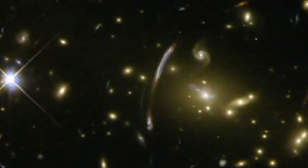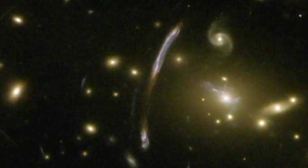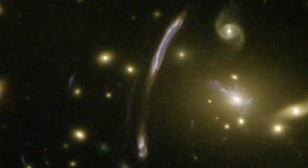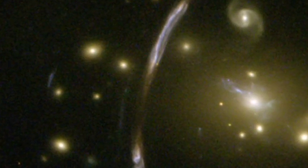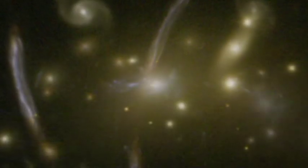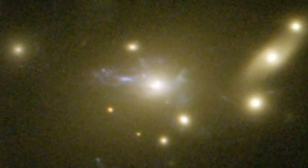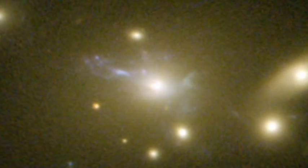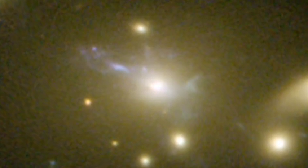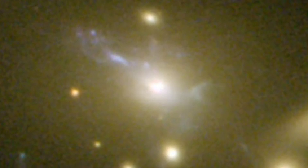Hubble's sharp eyes have caught other spectacular effects of Abel 2667's immense mass. The giant bluish arc, seen just off-center, is the magnified and distorted image of a distant background galaxy seen through the gravitational lens formed by the tremendous mass concentration of the cluster. At the cluster's center, another rare feature can be seen: the vivid blue light from millions of stars created in a so-called cooling flow. Some of the hot cluster gas is cooling in a filamentary structure as it falls into the cluster's core, setting off the birth of lots of bright blue stars outshining their environment. This may be the clearest picture of this phenomenon yet.